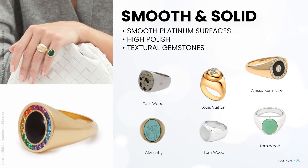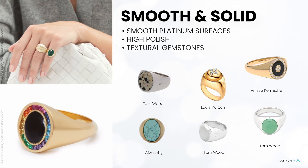These fluid yet solid forms are all about using the robust and beautiful surface of platinum to create a modern signet ring shape. Curved and smooth edges can be highly polished for a more futuristic feel. Textural gemstones such as agate are the perfect contrast for smooth platinum shapes.